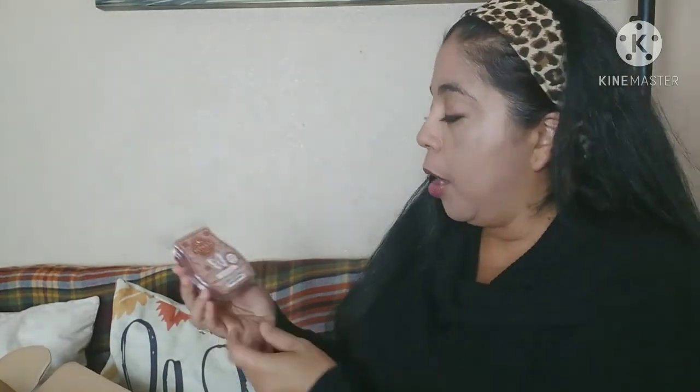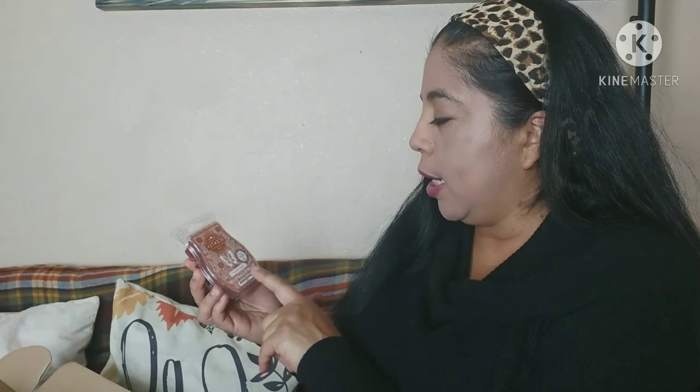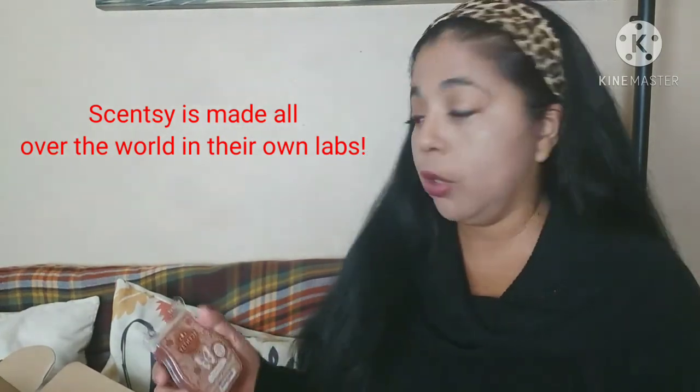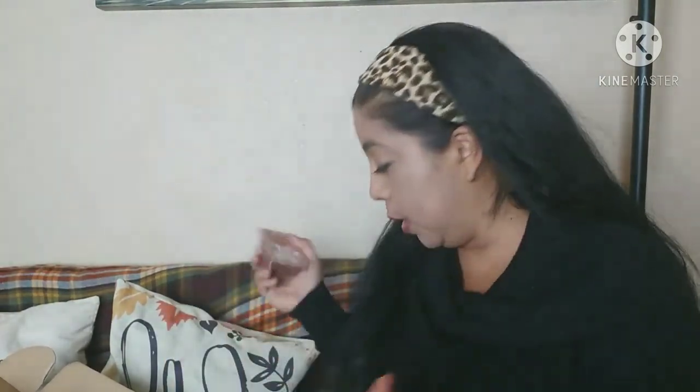This one is the Bright Seed Cider Life — it smells like cider, really sweet and really nice. One thing I like about Scentsy is it's made in the USA, so it helps with American jobs. Nothing's made in China or anything — everything's made in their factory in the USA.